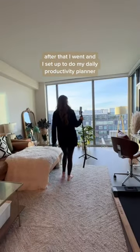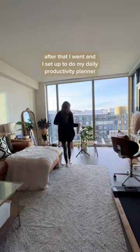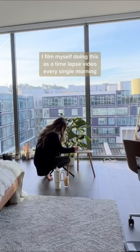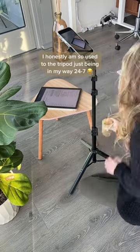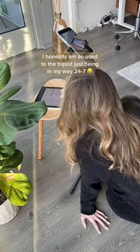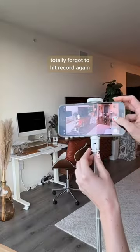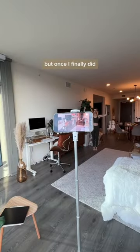After that I went and set up to do my daily productivity planner. I film myself doing this as a time-lapse video every single morning. I'm so used to the tripod just being in my way 24/7. Then I was filming this vlog for my YouTube and did not realize I was actually not filming — totally forgot to hit record again.